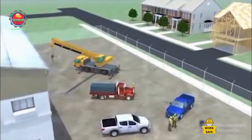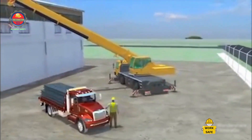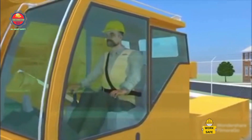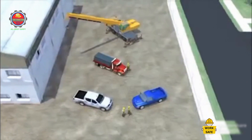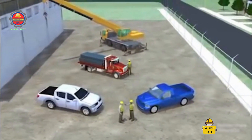A driver was delivering a load of steel beams to a job site. After positioning his flatbed truck as directed, he stood near the hydraulic crane that was offloading the truck to watch the operation. The company operating the crane had secured the area using vehicles and two strategically placed workers to keep out unauthorized personnel.